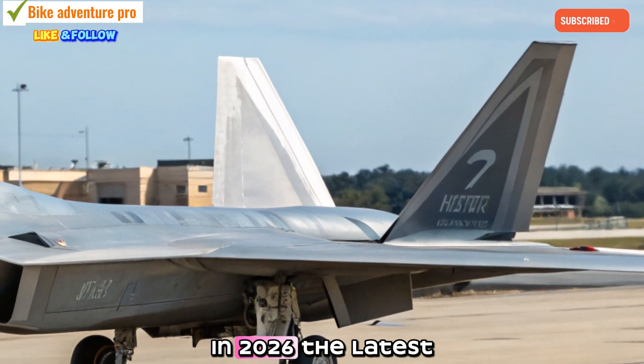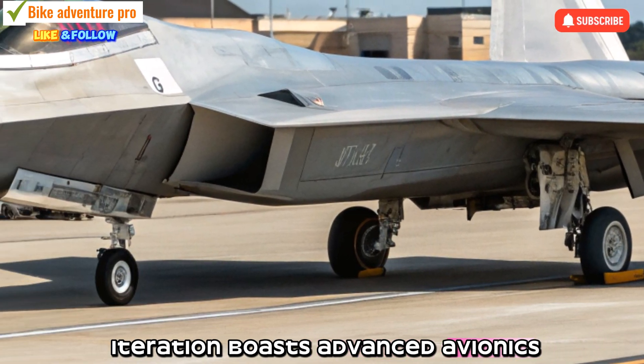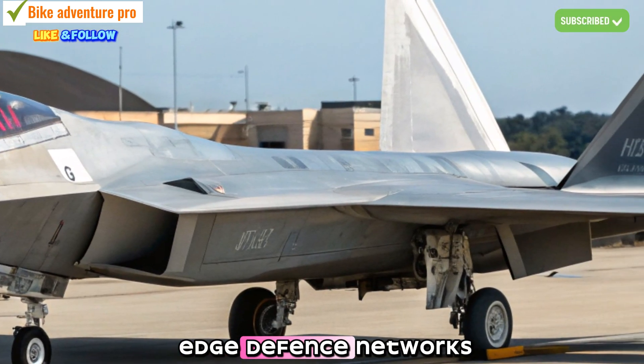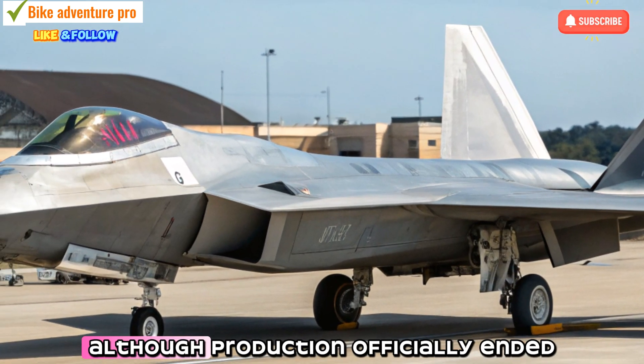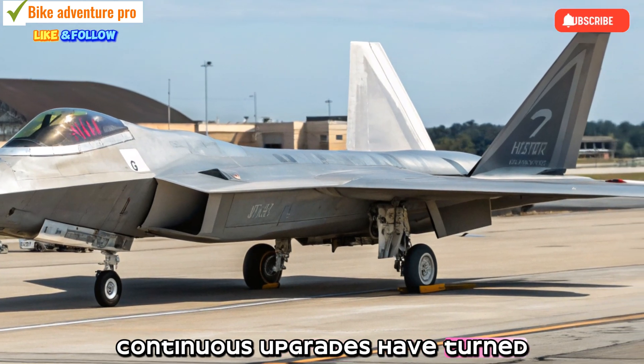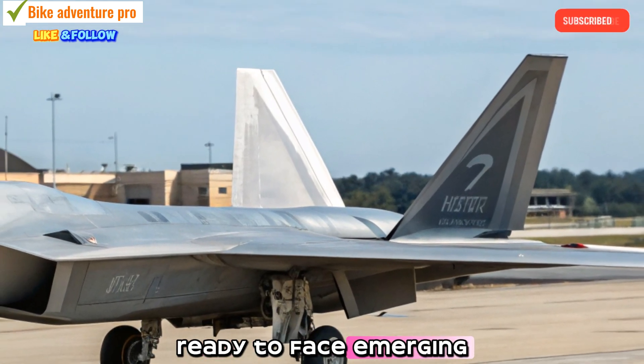In 2026, the latest iteration boasts advanced avionics, next-generation stealth features, and integration with cutting-edge defense networks. Although production officially ended long ago, continuous upgrades have turned the F-22 into a near-futuristic war machine ready to face emerging threats head-on.